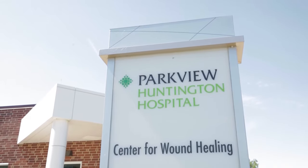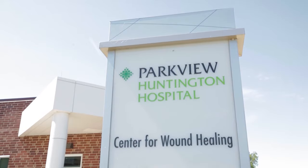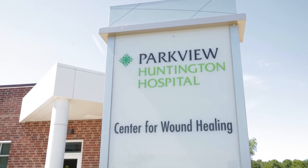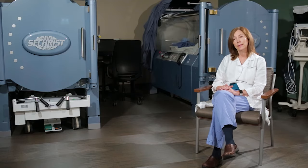Huntington Wound Care is right up there with national centers in being able to provide this advanced therapy, and it has so many uses. When we see patients, these are not ordinary people.